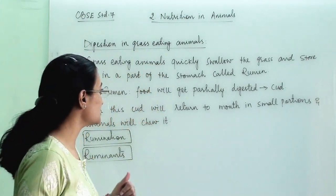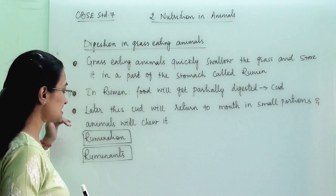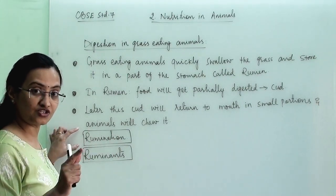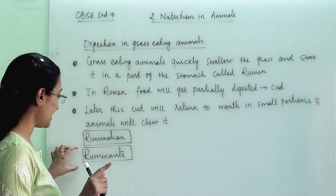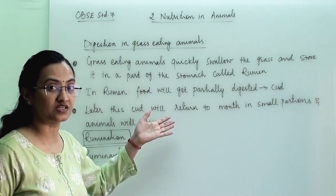Why does this happen? This is associated with their digestion process. There are three steps, and under this we are going to understand what is rumination and what is the process of rumination.